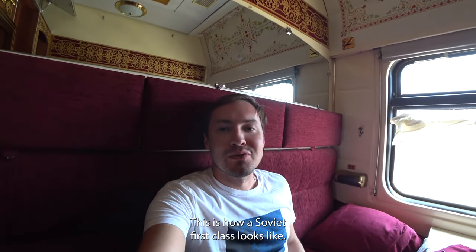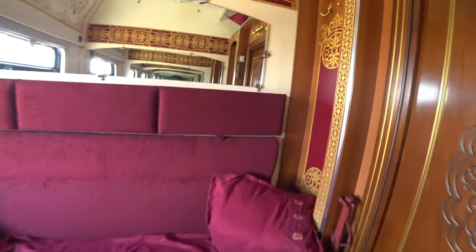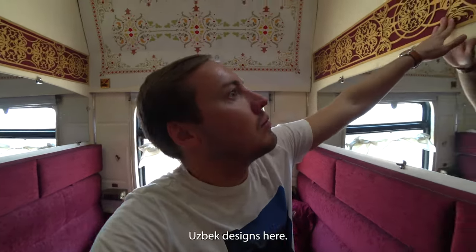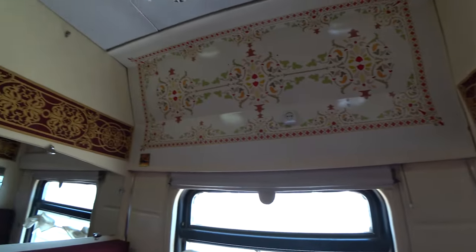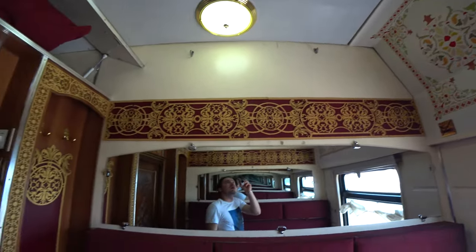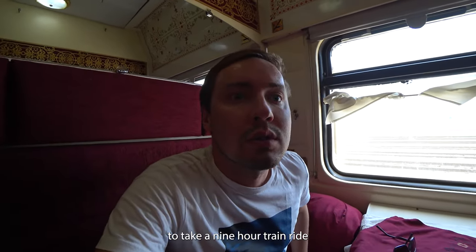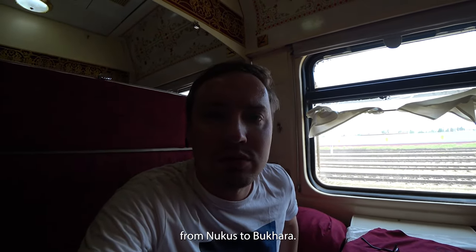I'm now heading to Bukhara, just left Nukus. This is how a Soviet first class train looks like - even though it's Soviet, it has Uzbek designs, which is pretty cool. The cost is about 25 dollars to take a nine-hour train ride from Nukus to Bukhara.